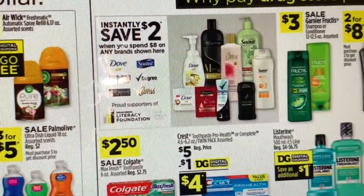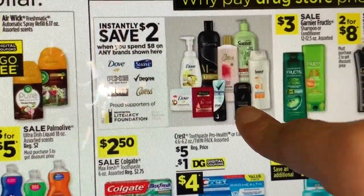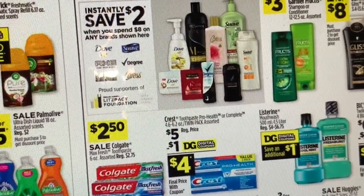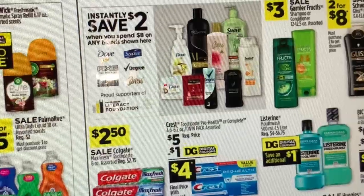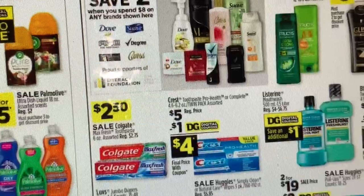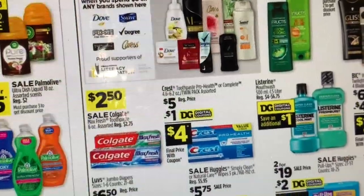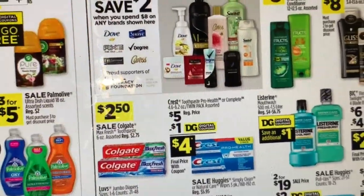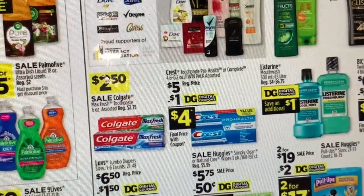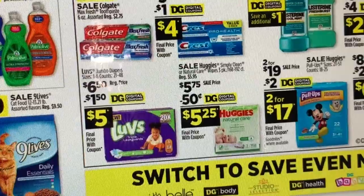For the Axe products, check my video for the breakdown — you'd be paying a little more out of pocket since one of the Dollar General digital coupons already expired. But there were some pretty big printable coupons on Coupons.com for some of the Axe products — I believe they're still available. I was checking today and I thought I saw them.